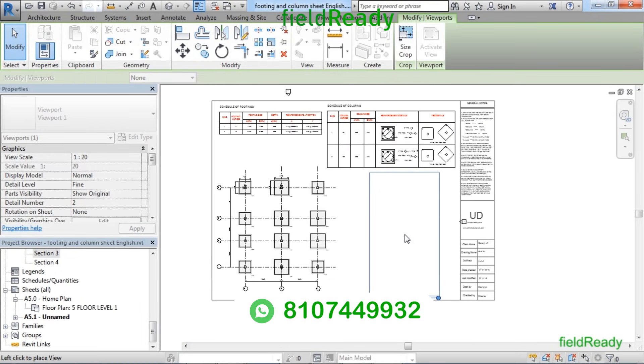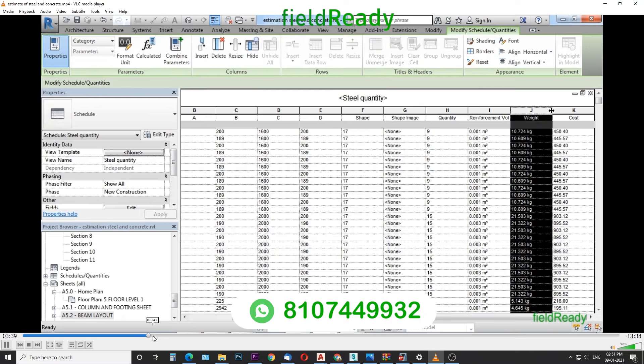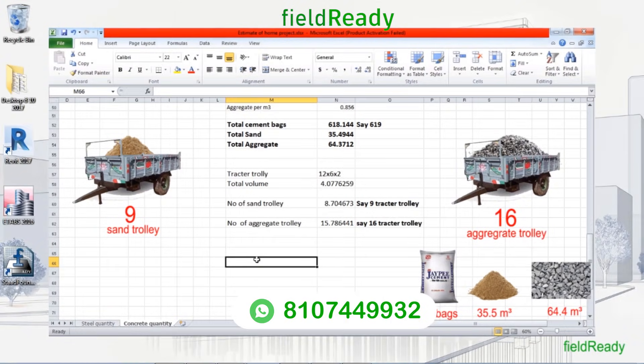In Revit we will produce the structural sheets and we will also see how reinforcements are laid on field in 3D. Automatic estimation will also be done in Revit software.